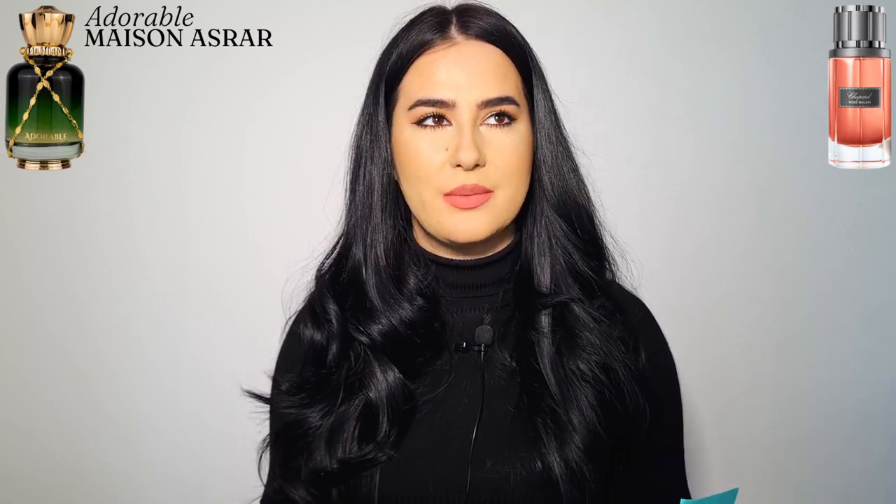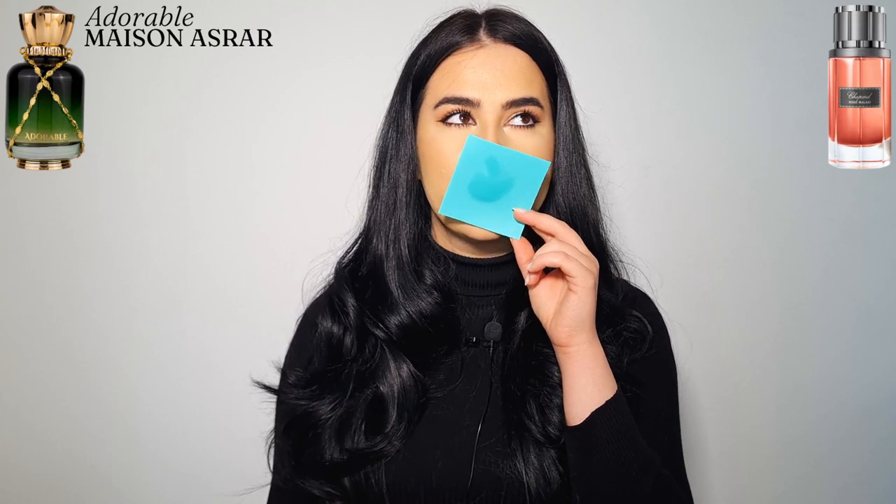Let's move on to Adorable — there is nothing adorable about this, but it is a beautiful fragrance. It's such a well-done fragrance, but it dies down so fast — that's the only thing I don't like. This fragrance is like 'I'm not here for a long time, I'm here for a good time.' I did take a short break but I'm back. Adorable, like I mentioned, is their inspiration of Rose Malaki by Chopard. I don't remember smelling Rose Malaki but I would say it's a scent profile I have met traces of in other fragrances.